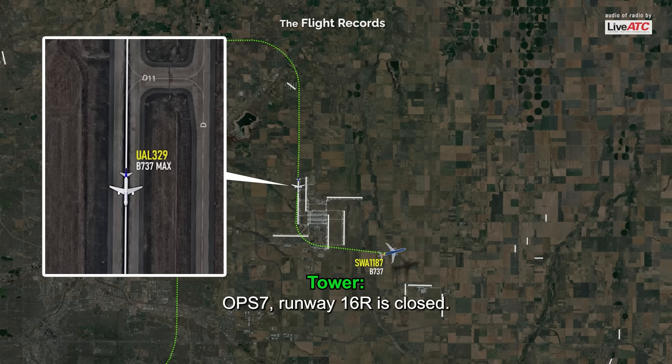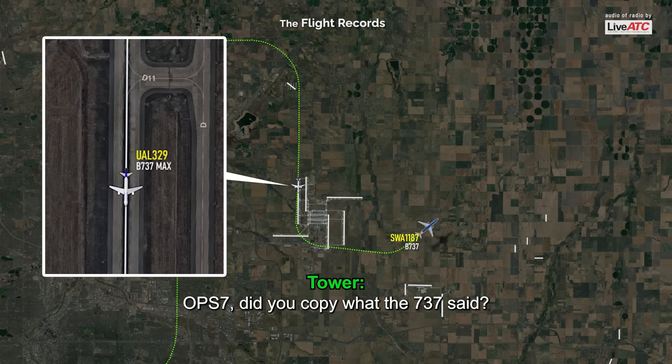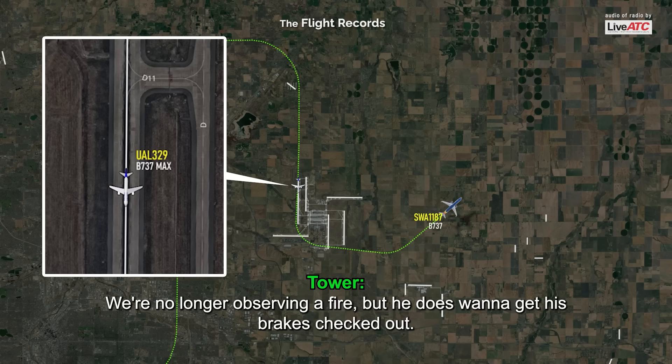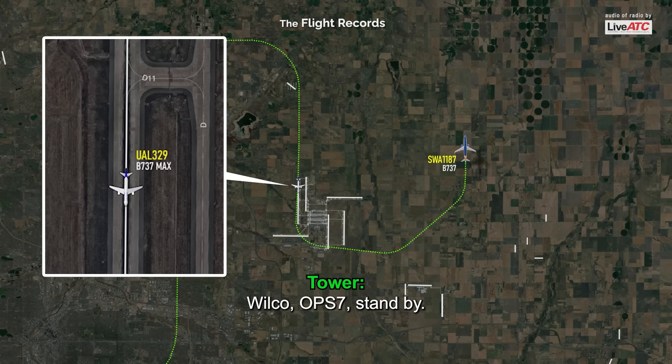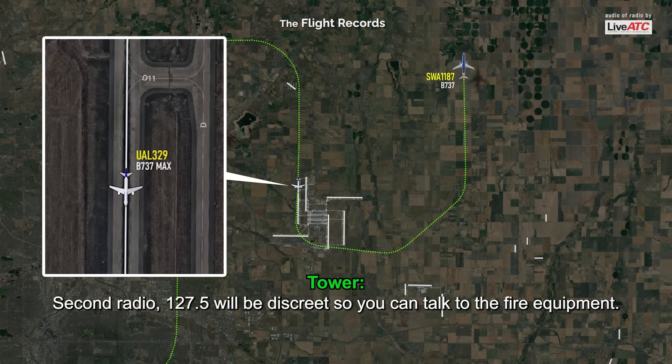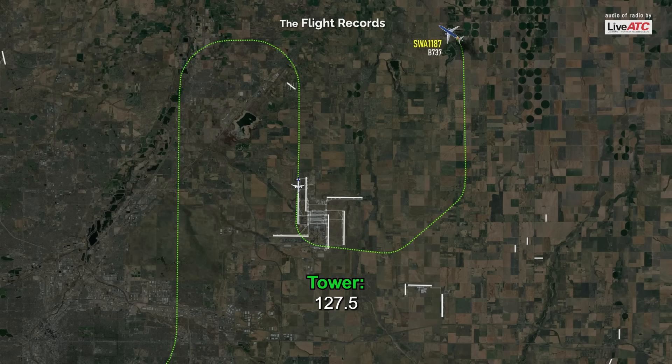Off 7, runway 16R is closed. Off 7, did you copy what the 737 said? They think it's possibly the brakes and a blown tire — we no longer are observing a fire, but he does want to get his brakes checked out. We'll call Off 7, stand by. Off 7, discreet will be 127.5. Second radio, 127.5 will be discreet so you can talk to the fire equipment — 127.5.